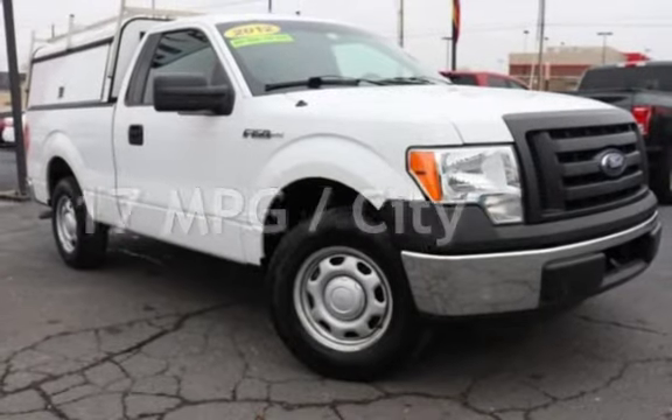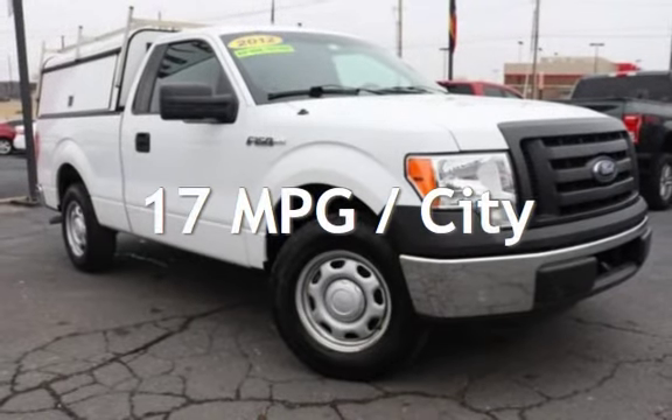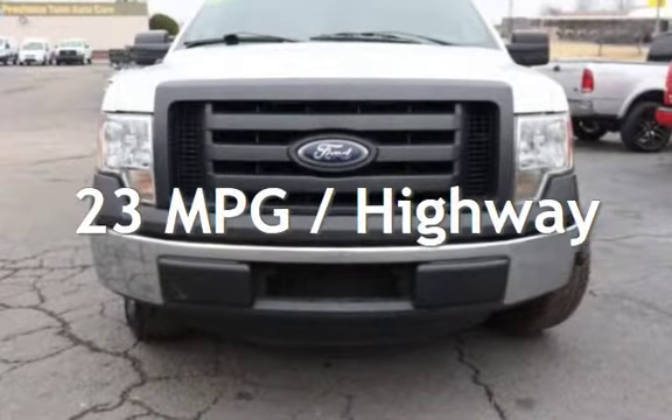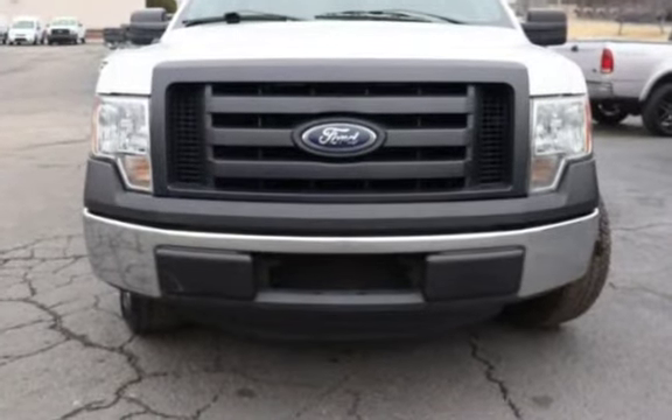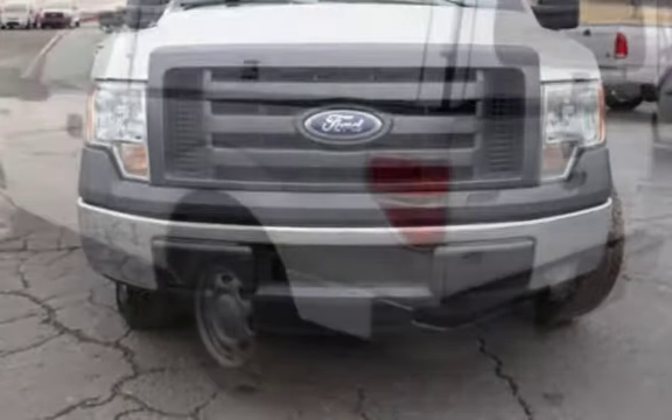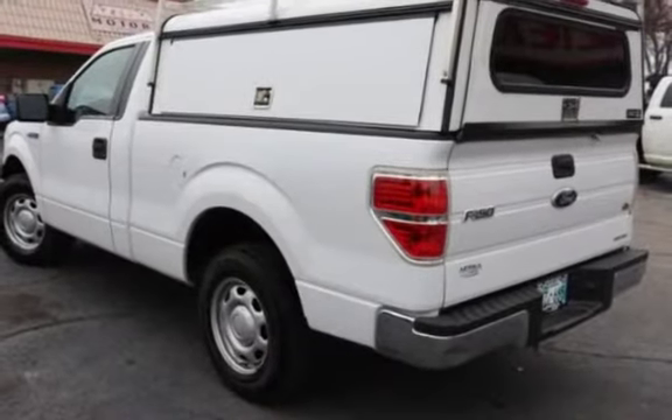Estimated fuel economy for this vehicle is 17 miles per gallon in the city and 23 miles per gallon on the highway. This two-door truck has a six-cylinder, 3.7-liter V6 engine, with rear-wheel drive and an automatic transmission.